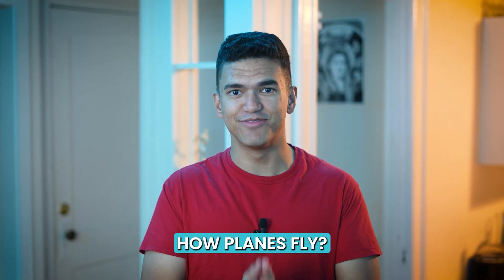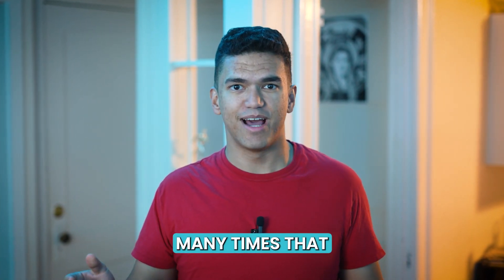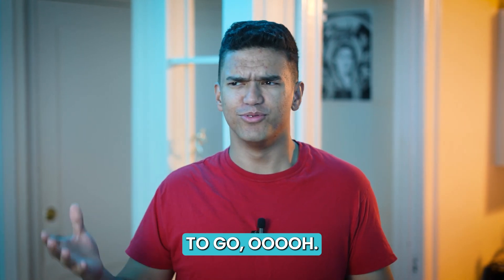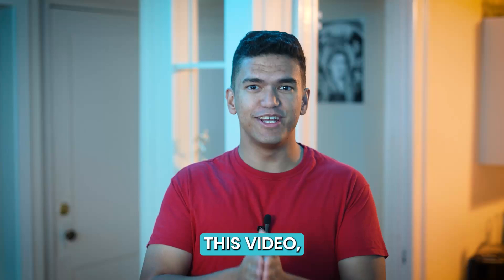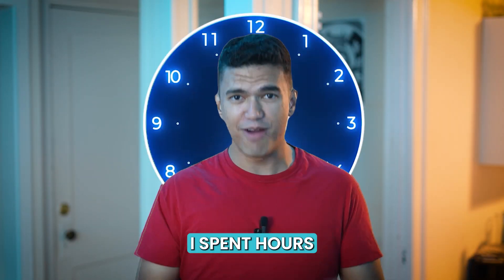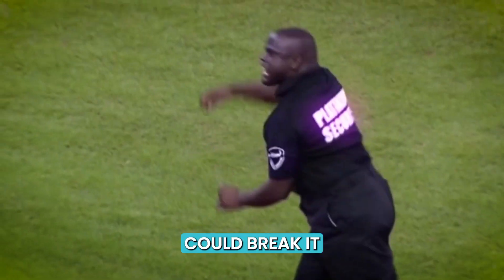Can we all just stop pretending that we know how planes fly? I mean, we've heard the science so many times that we just have to go, 'ooh.' But you and I both know that we have no idea what it all means. Well, for this video, I decided to take one for the team.